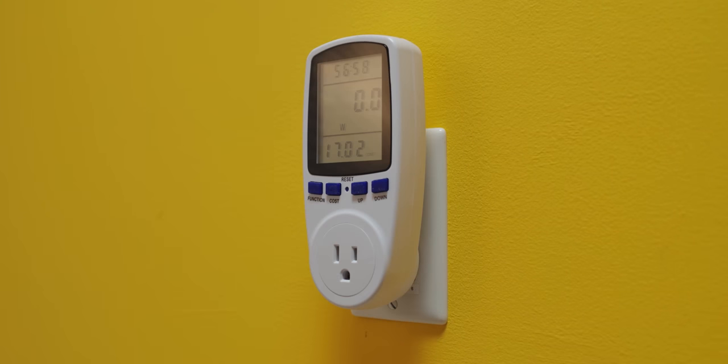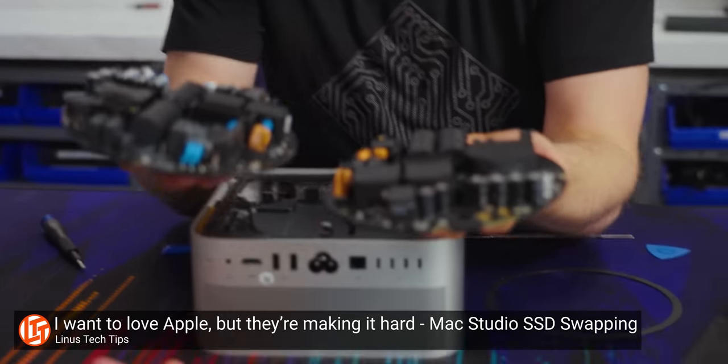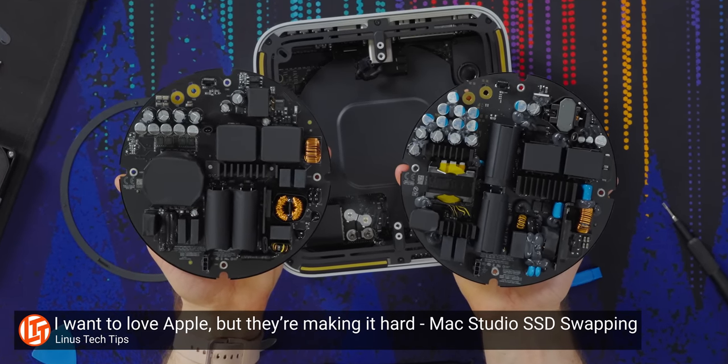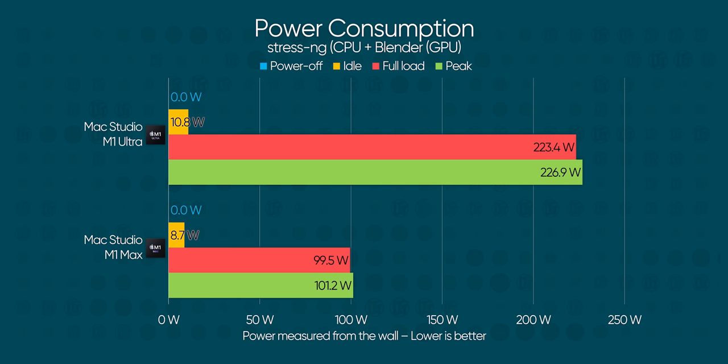With results like that, how much power could they possibly be drawing under this load? To get a good idea, we're using a power meter at the wall. It's worth noting we've seen at least three different power supply designs from Apple, which means efficiency will differ slightly between each design. We can see the idle consumption for the M1 Ultra is a measly 10.8 watts, with the M1 Max at 8.7 — just a little more than an LED light bulb. This is why the idle thermal output for both models is incredibly low, making the Mac Studio a pretty good fit for hotter climates.